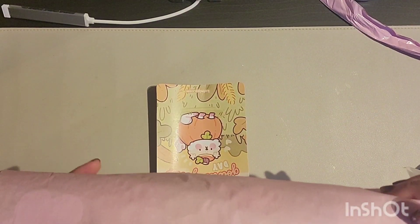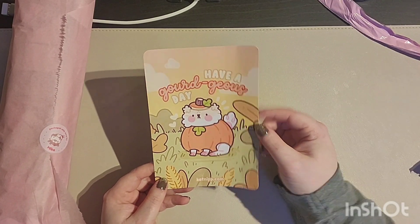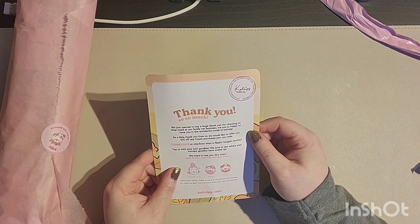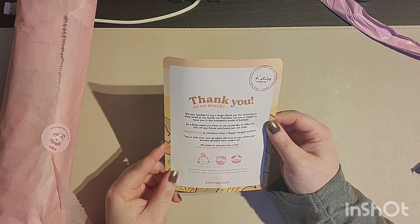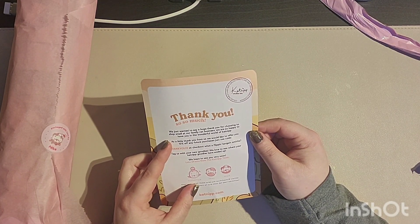So this is how it comes — look how cute that is! This was packed by Mike, super cute. It comes in pastel pink tissue paper and it came with a 'have a good day' thank you card. It says: 'Thank you so much, we just wanted to say a huge thank you for choosing our small shop and family business. As a little thank you, we'd like to offer you 10% off your future purchase using the code at checkout.'